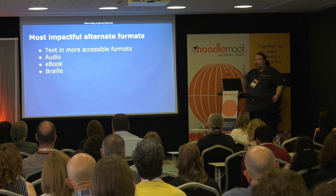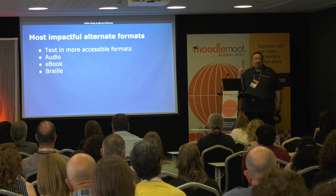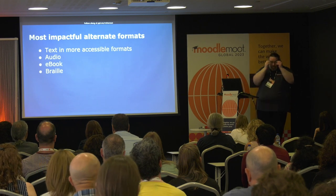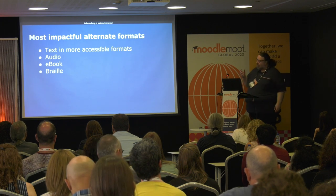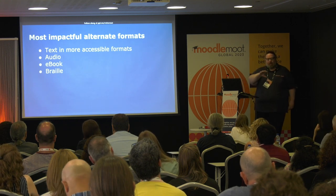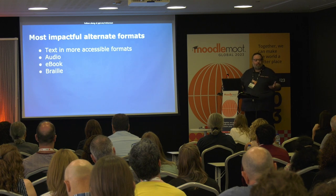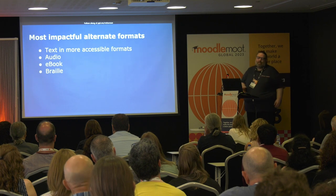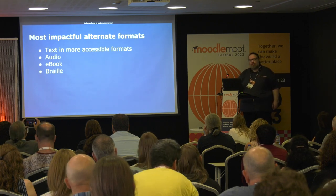E-books come in different formats — there's not just one to rule them all either. I hit 45 and I suddenly needed glasses to read. I really hate wearing glasses, so much so I have a habit of losing them. I want to have my fonts bigger on my e-book when putting it on my tablet, to make it easier to read so I don't need to wear my glasses. And then Braille — there's a multitude of Braille formats, and you want to be able to support all of those.